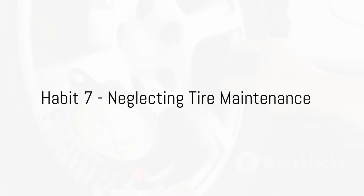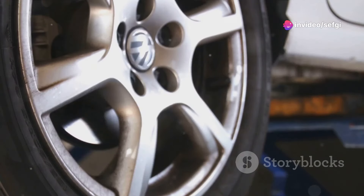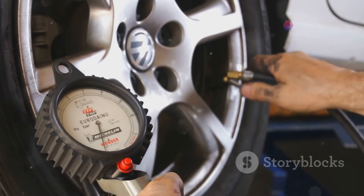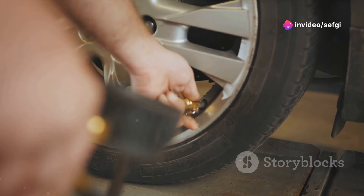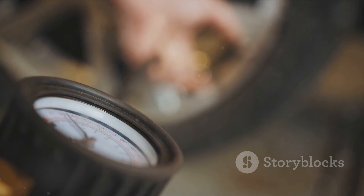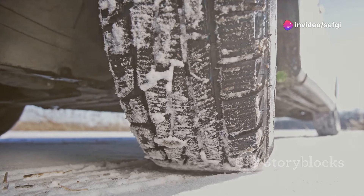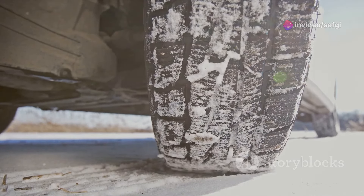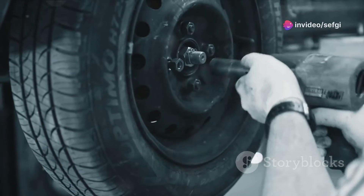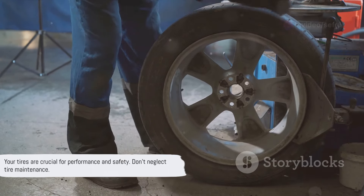The seventh and final habit is neglecting tire maintenance. Tires are your car's only contact with the road, making them a crucial element of performance and safety. When tire maintenance is neglected, you're not only risking a blowout at high speeds, but also increasing your fuel consumption. Regularly check your tire pressure — under-inflated or over-inflated tires can lead to uneven wear, reduced traction, and even tire failure. Monitor tire tread, as worn-out tread can lead to a loss of grip, especially on wet roads, increasing the risk of hydroplaning. Regular tire rotations ensure even tread wear, extending tire life and providing a smoother, safer ride.